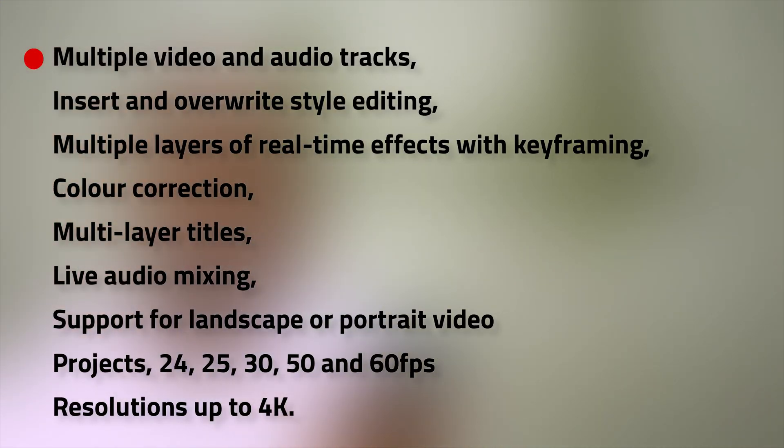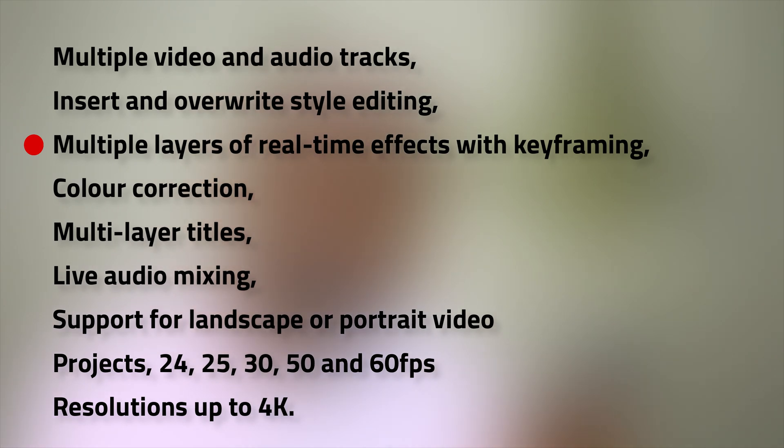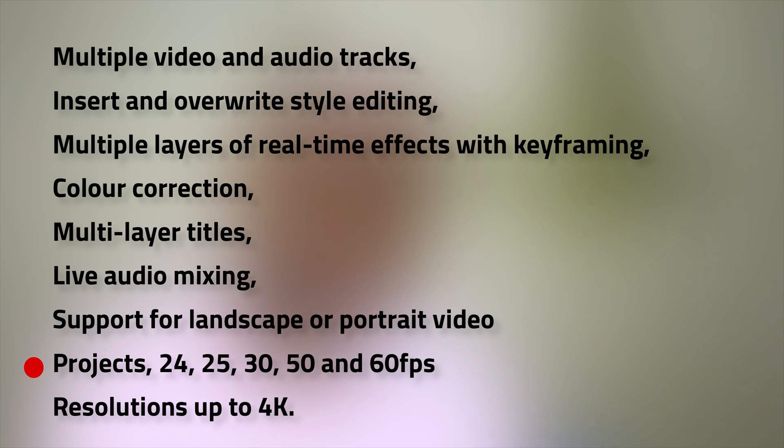Some of LumaFusion's key features are multiple video and audio tracks, insert and overwrite style editing, multiple layers of real-time effects with keyframing, colour correction, multi-layer titles, live audio mixing, support for landscape or portrait, projects of 24, 25, 30, 50, and 60 frames a second, and resolutions up to 4K.